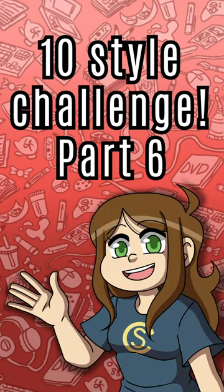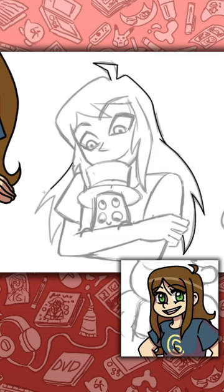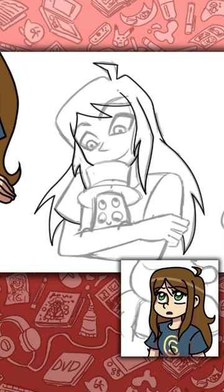Here's part 6 of me drawing in 10 different styles. For the second row, I started off with a Netflix series I really enjoyed. Come to think of it, I think I included 3 Netflix shows on here. But if you haven't watched Kipo and The Age of Wonderbeasts, it is so good.